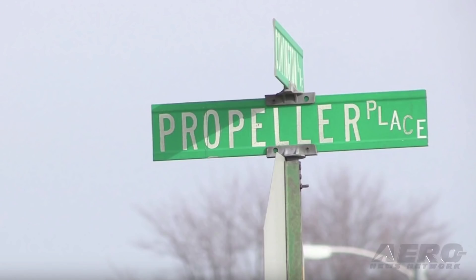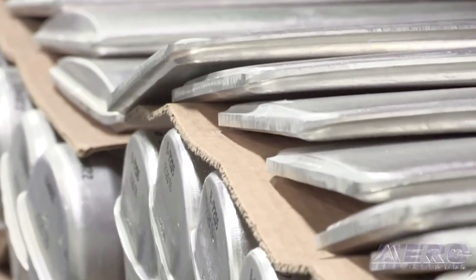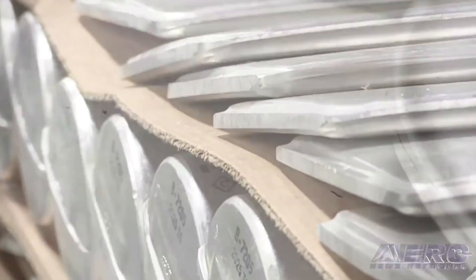Hartzell Propellers has received a supplemental type certificate for its two-blade aluminum scimitar propellers for the Cessna 180 and 182 aircraft. The new 82-inch propeller includes a polished spinner and all STC documentation. Cessna owners can upgrade for around $10,000.